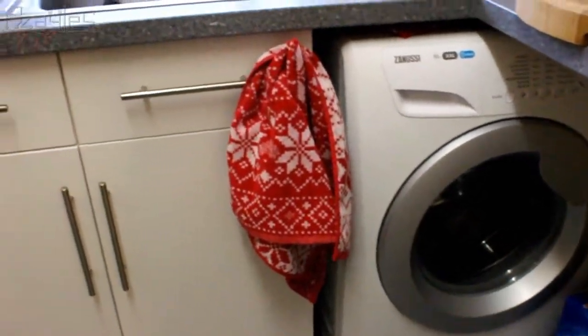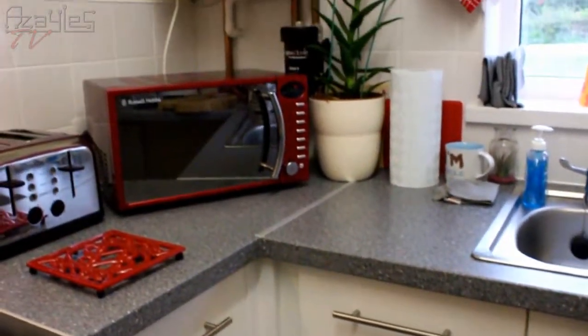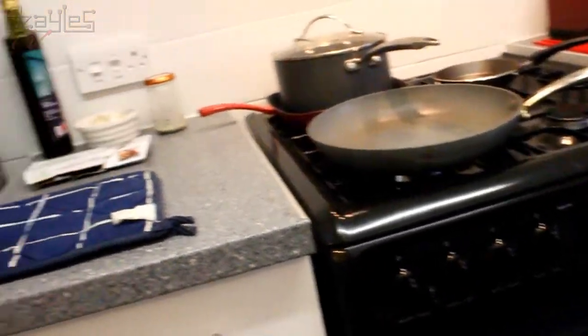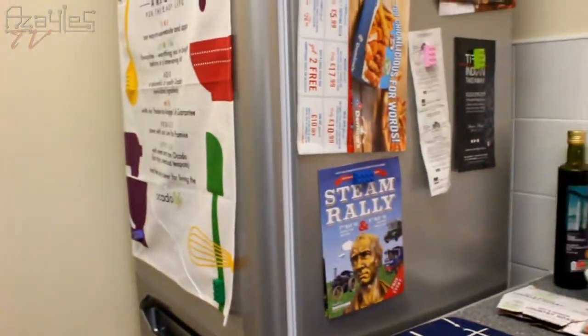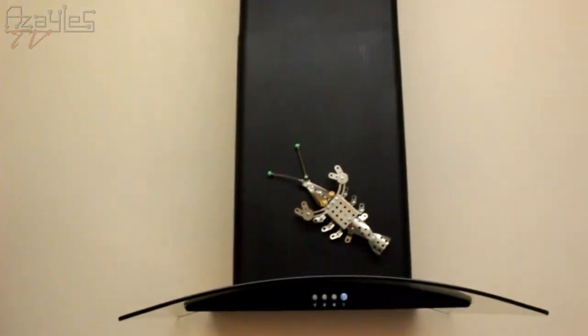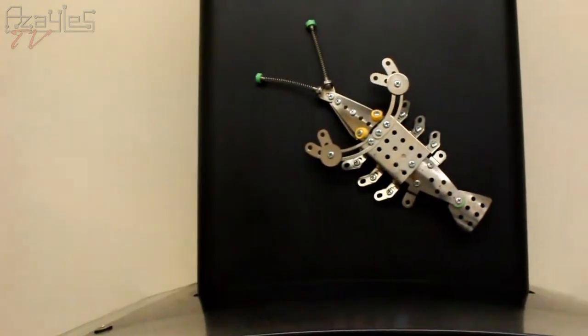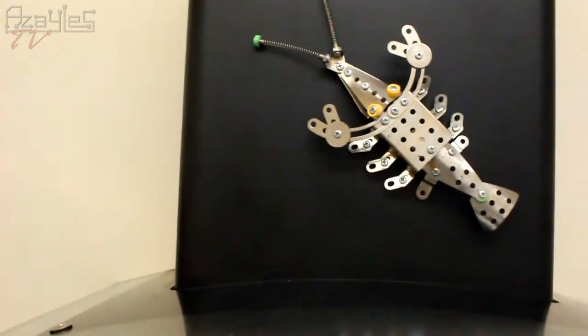Nice new washing machine. And oven. And fridge. An extractor hob. With Mercado Lobster.